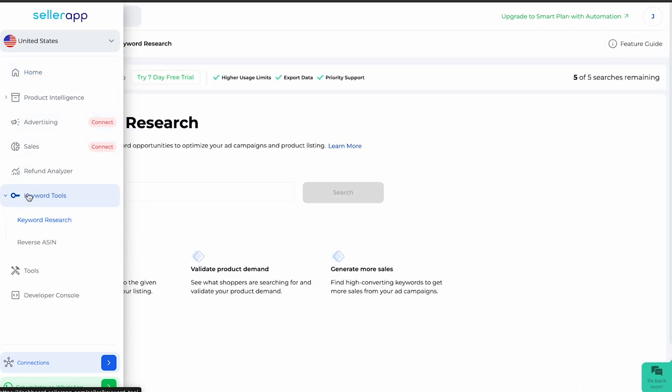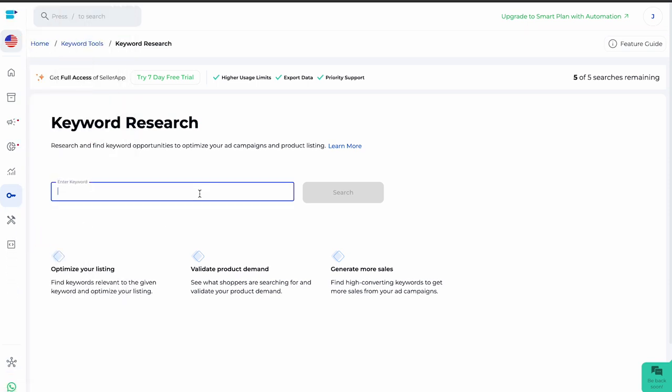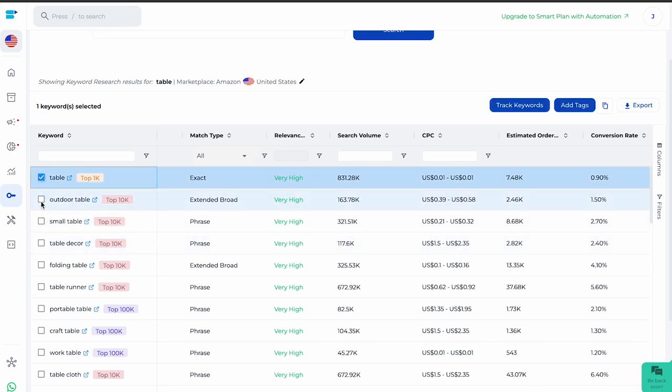Navigate to the keyword tool, which has two sub-features. First is keyword research, which helps you find keyword opportunities for your listings. You can enter any keyword — for example, 'table' — and search results will display on screen. On the left you'll find relevant keywords with trend tags, and on the right are metrics to evaluate them. You can track keywords under the keyword tracking feature in product intelligence, analyze them for a specific period, and add the best ones to your advertising. You can also export the data and copy-paste the most relevant keyword list into an Excel spreadsheet.